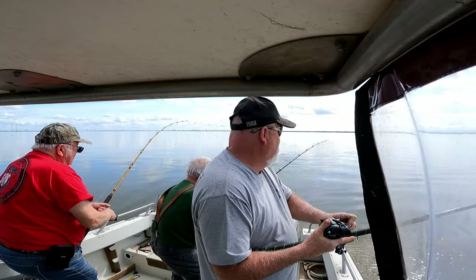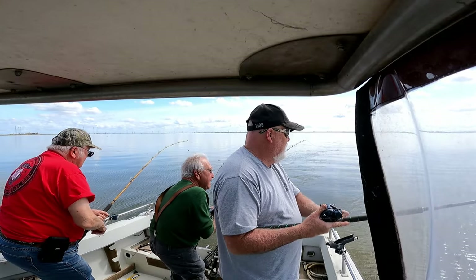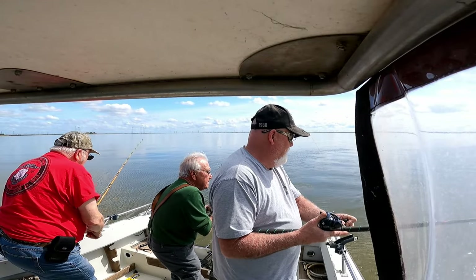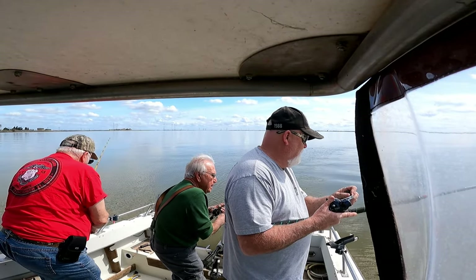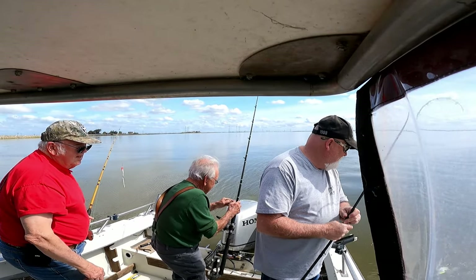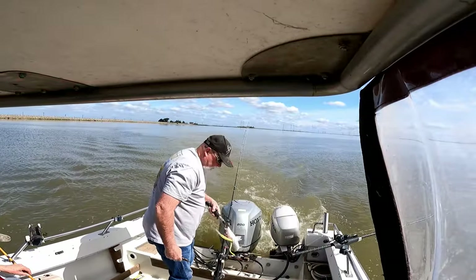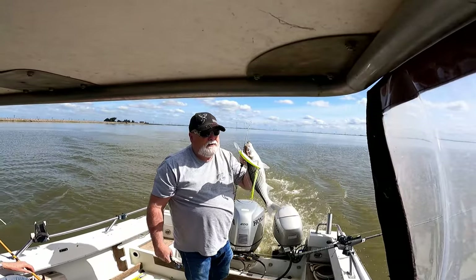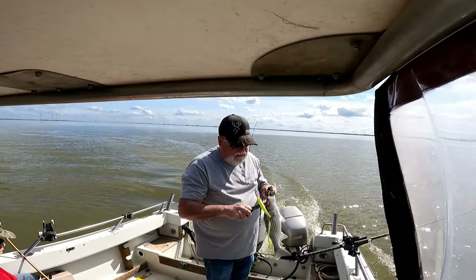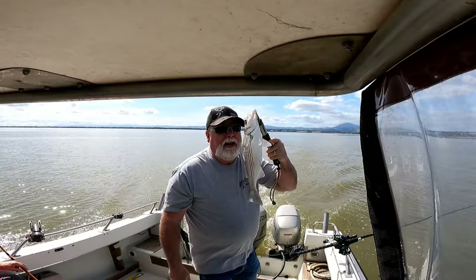Could have been just hitting bottom. You hit bottom? Yeah, I think so. No head shake or anything, no weight. A little shaker, a little tiny shaker. One more shaker — that's three shakers for the day so far. Another little guy, back in the water.